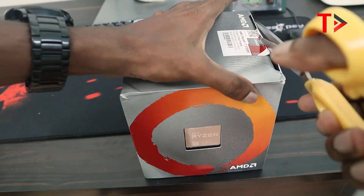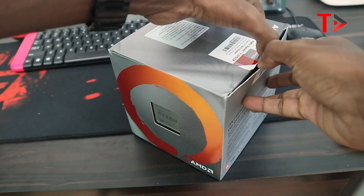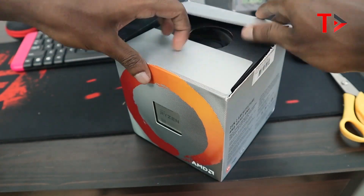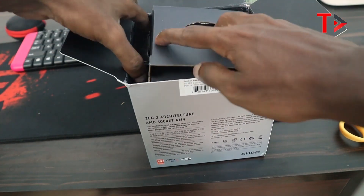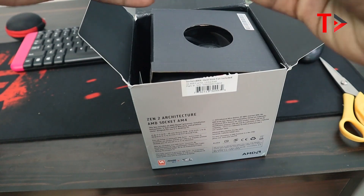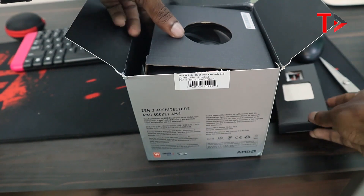I am going to use the Ryzen 3rd generation. This is a neat and clean package. This is the CPU cooler that AMD included.